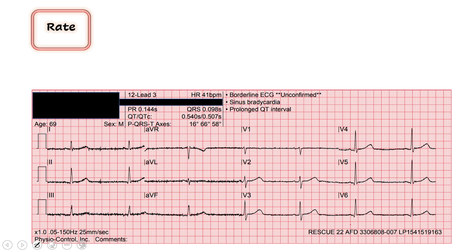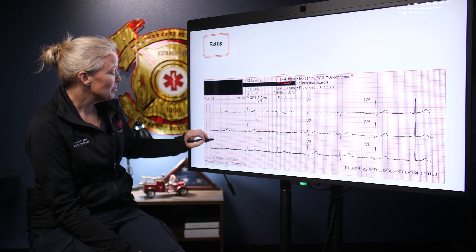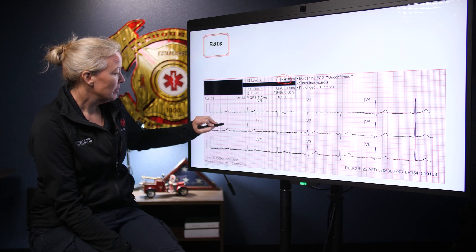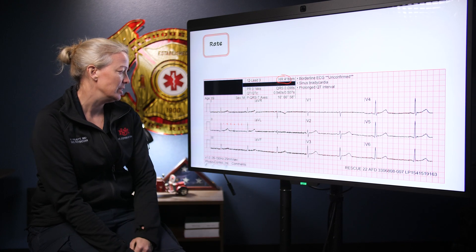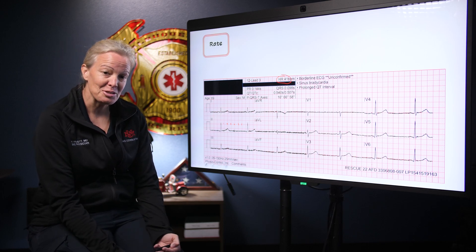We start with the rate. We noticed earlier his heart rate was 41, and that's what the computer is telling us as well. I'm going to check with my eyes and see if I agree. It does look slow — counting down: 300, 150, 100, 75, 60, 50 — we're somewhere around 40. It is slow; I concur with the computer. To the naked eye it also looks slow. So we have a bradycardic rhythm at 41.